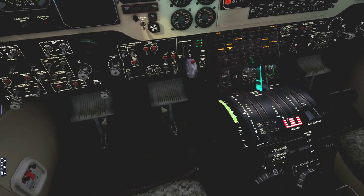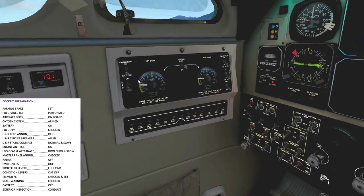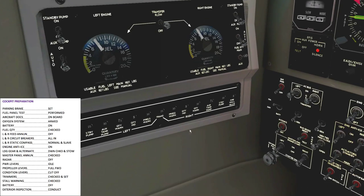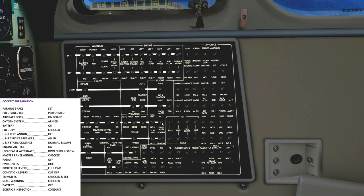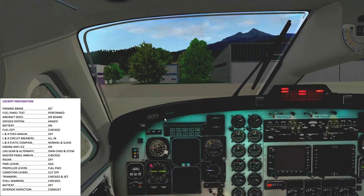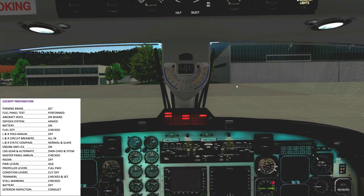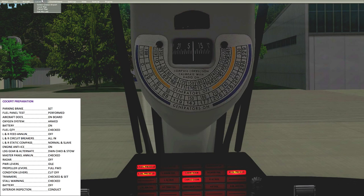One more thing — I want to set up the trimmers and proceed over to the cockpit preparation checklist. I'm going to be skipping a few items that do not apply. The fuel quantity is okay, annunciators are checked, circuit breakers are all okay.